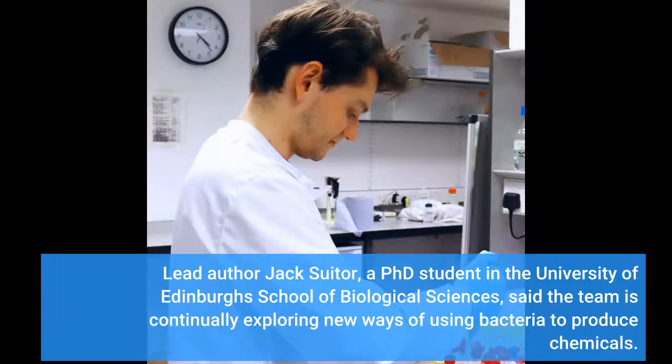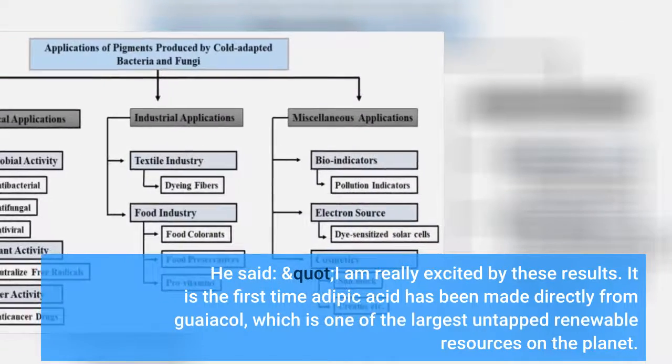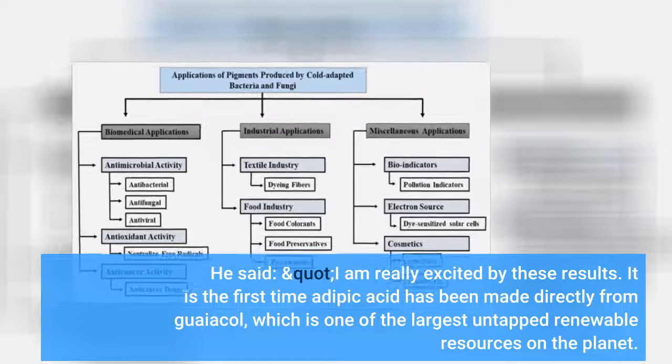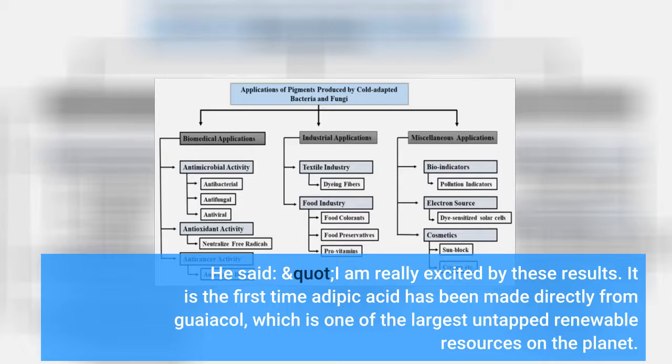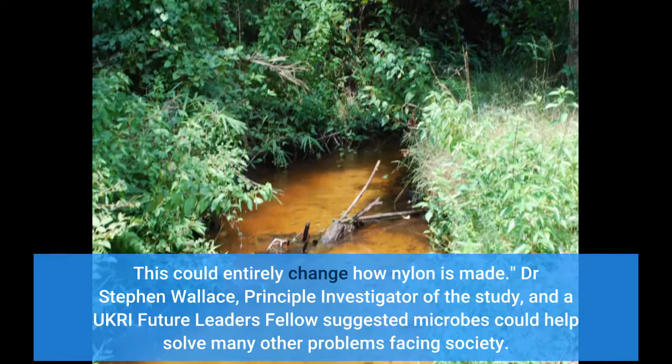Lead author Jack Souter, a PhD student in the University of Edinburgh's School of Biological Sciences, said the team is continually exploring new ways of using bacteria to produce chemicals. He said: "I am really excited by these results. It is the first time adipic acid has been made directly from guayacol, which is one of the largest untapped renewable resources on the planet. This could entirely change how nylon is made."